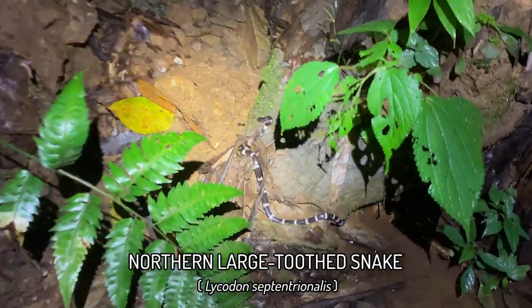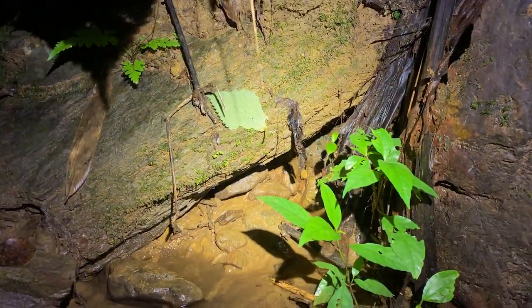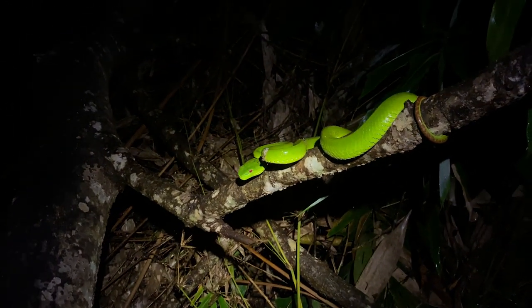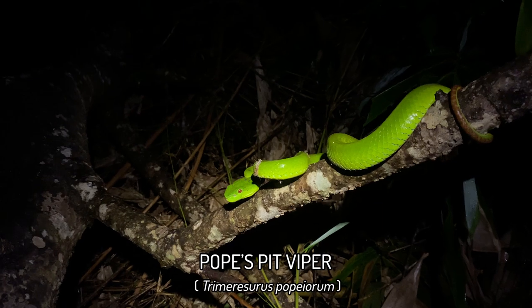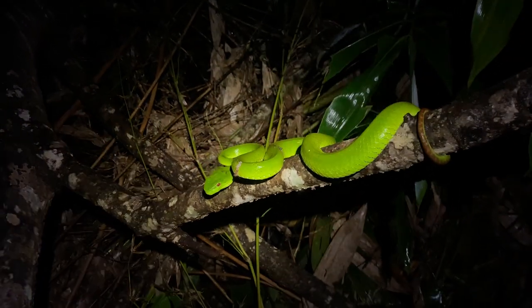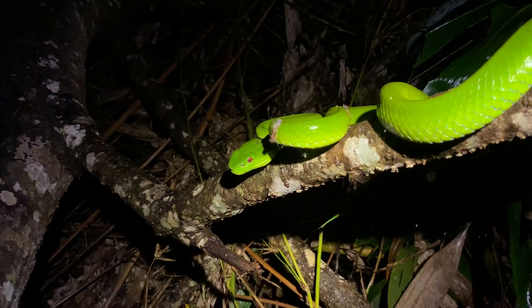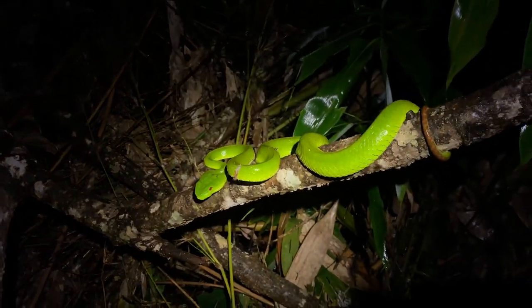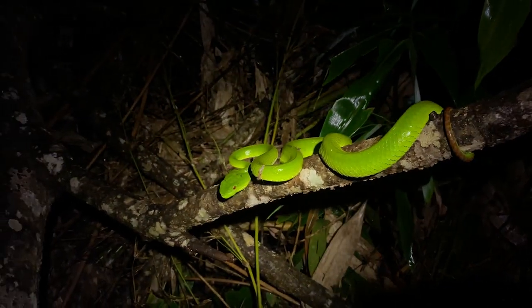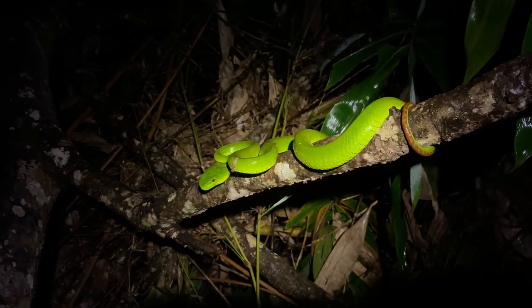We're in the forest stream now and just got the fourth septentrionalis of the trip — going to let it cruise under a rock. Harold and I split up and he got a Hebeus, one of the terra carinora, a big one. I just got the first Pope's pit viper of the night — a really big female. I won't put my hand next to her to show how big she is, but seeing a huge green viper perched in ambush is always a cool sight. Getting late now — probably only about an hour and a half more herping.